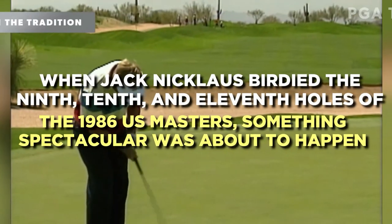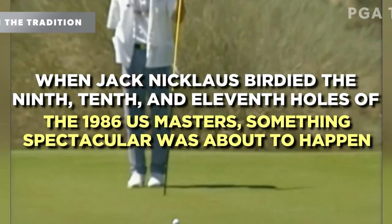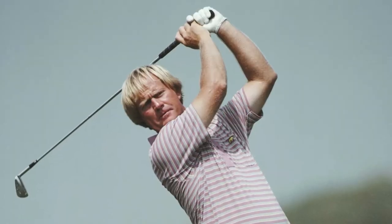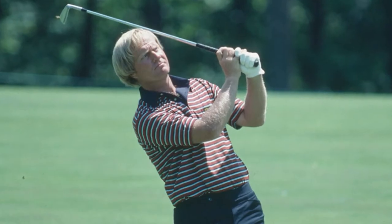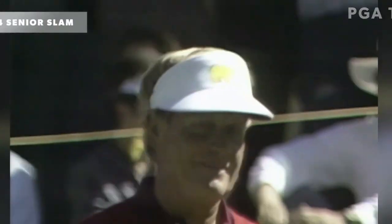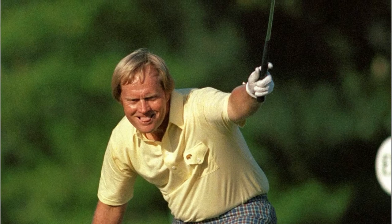When Jack Nicklaus birdied the 9th, 10th, and 11th holes of the 1986 US Masters, something spectacular was about to happen. At the 13th, the noise level increased gradually, followed by an eagle at the 15th hole. The 46-year-old was completely focused, and then came the magic moment. One of the most famous putts in golf history was the one Nicklaus made on the 17th green — a putt that put a smile on everyone's face. Nicklaus won his 18th and last major with a par at the last hole. Although it is not the longest putt on this list, it continues to rank among the most memorable moments in the game's history.